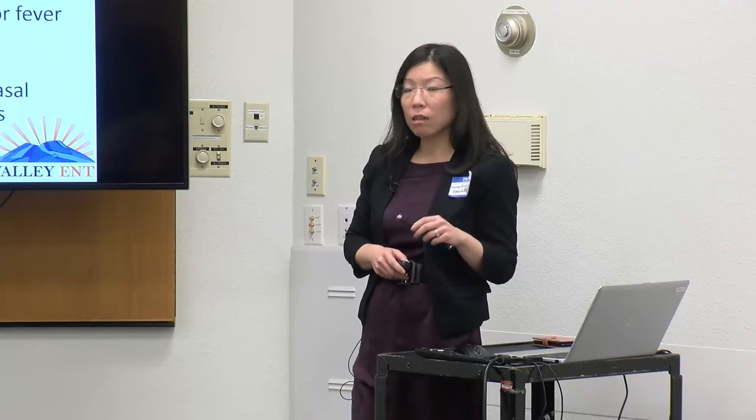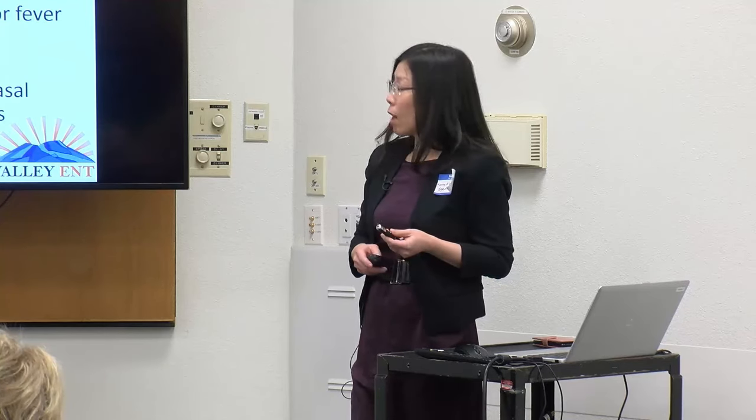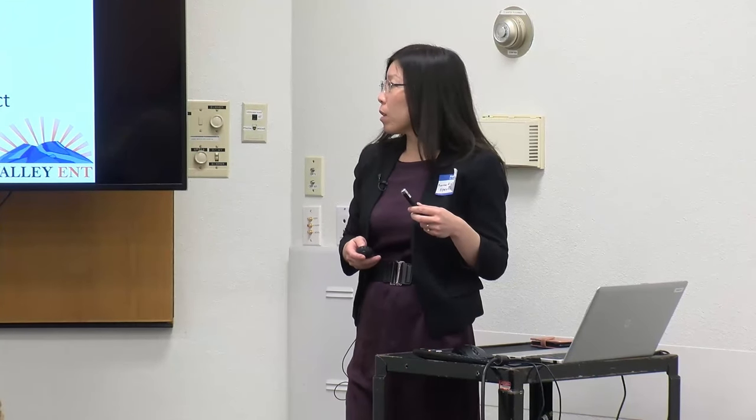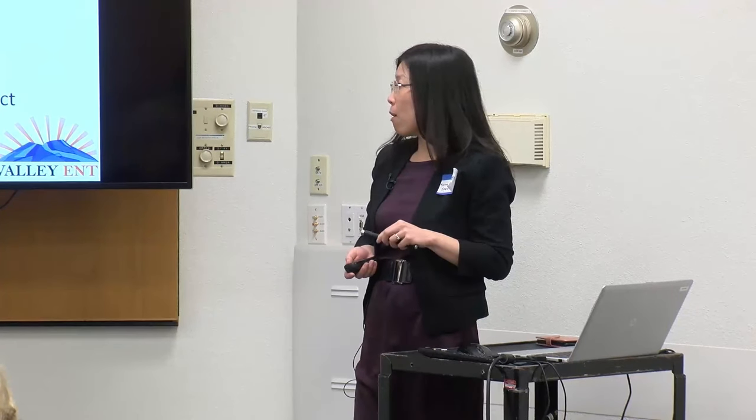One of the biggest differences between kids and adults is that in kids, cough is a much more significant factor than loss of sense of smell. The differences between acute, subacute, and chronic are mostly just time: under a month is acute, one to three months is subacute, over three months is chronic. Recurrent acute — more relevant for adults — is four episodes within 12 months. It's important to differentiate viral from bacterial upper respiratory infections, because six to eight URIs per year is average for kids.